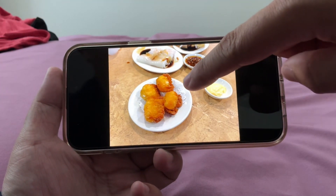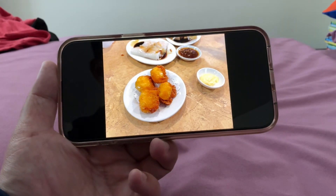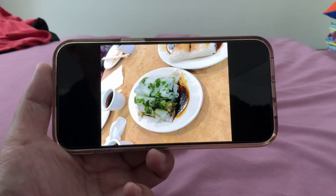Oh, this is the one I tried. It's been a while, I haven't tried this — the fried shrimp dumpling. I was gonna try the fish, the shrimp ball, but maybe next time. Cilantro.